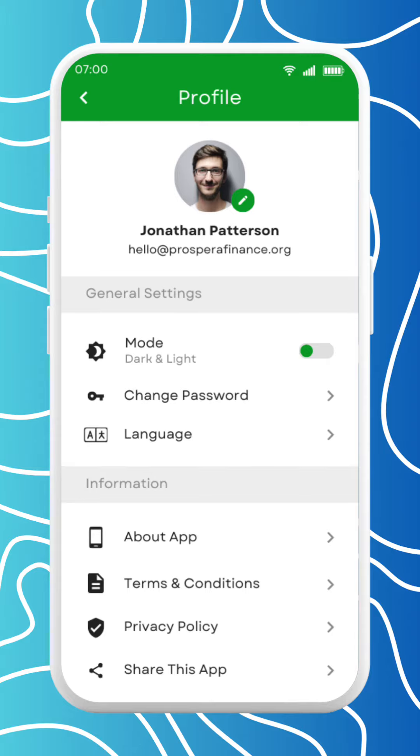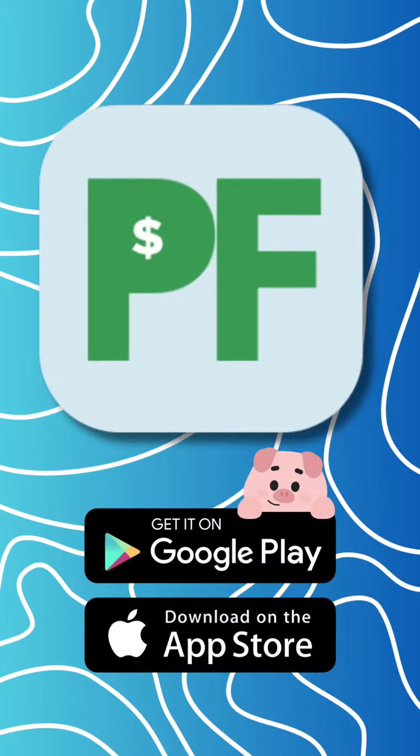Access your personal profile to learn more about the app and change your personal settings. Don't wait any longer — take control of your finances and build a brighter future with Prospera Finance. Download the app now and begin your path to financial success.